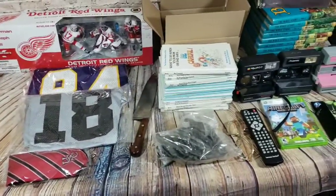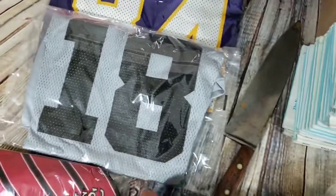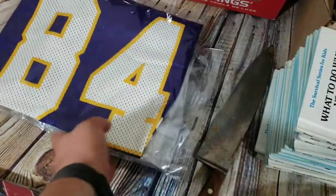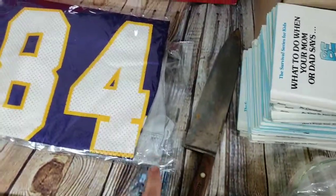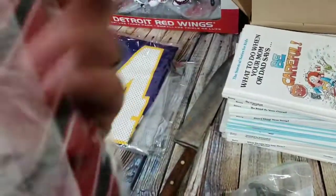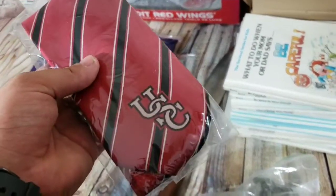Here are the weekend sales — pretty good weekend with a good mix of stuff and solid dollar amounts. Only a few clothing items: a Randy Moss youth Raiders jersey sold for $18 shipped, and a Randy Moss Vikings men's jersey sold for $20. Paid $5 on the $18 one and $4 on the $20 one. Also a tie — I think it's actually South Carolina, not USC, so I listed it as South Carolina Gamecocks.